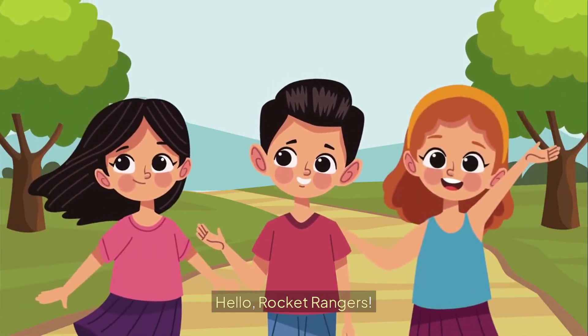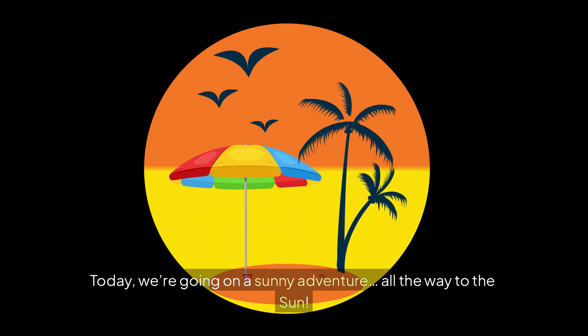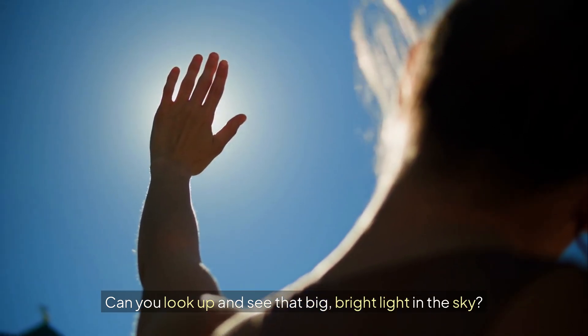Hello, Rocket Rangers. Today we're going on a sunny adventure all the way to the sun. Can you look up and see that big, bright light in the sky?